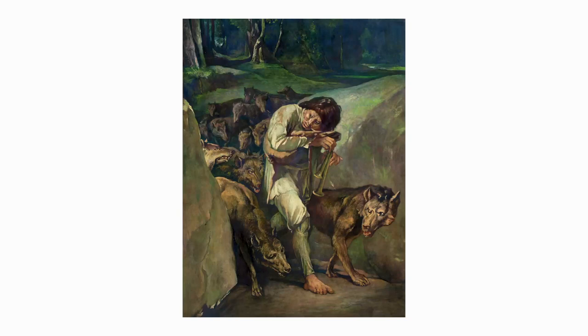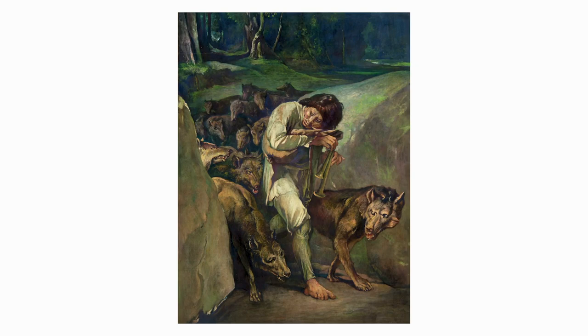Hello, I'm Laura Frey, Senior Curator and Curator of Art at Gilchrist Museum, and today I'd like to discuss one of the strangest paintings in the Gilchrist collection: The Wolf Charmer by John Lafarge.